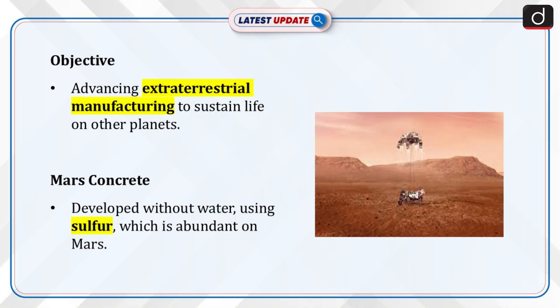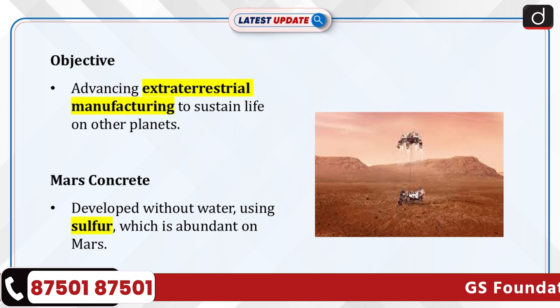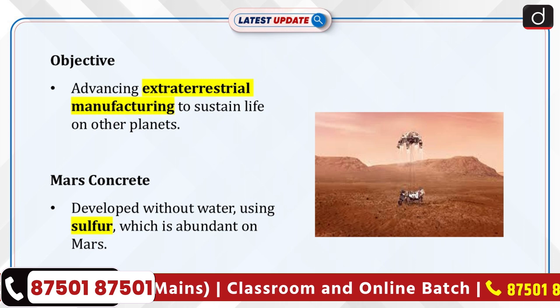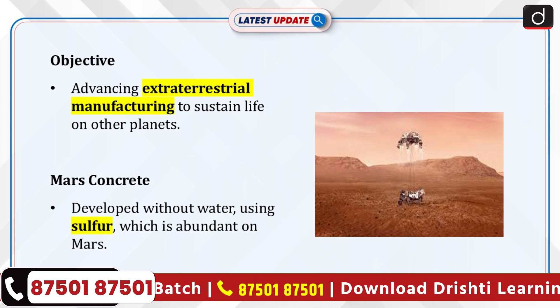A team from IIT Madras, known as Extraterrestrial Manufacturing XTEM, is making strides in sustaining life on other planets. One of their key innovations is a concrete for Mars construction, developed without water by using sulfur, which is abundant on the planet.